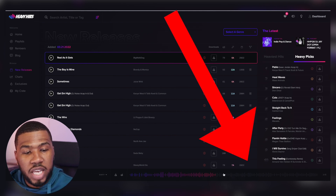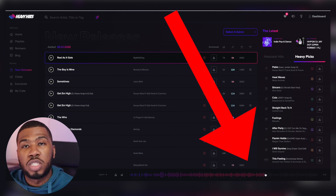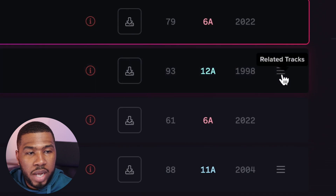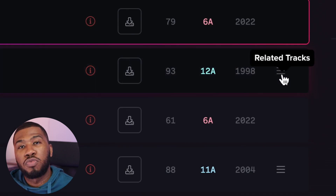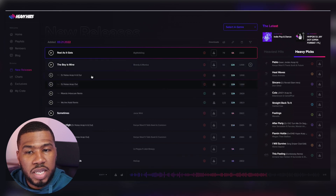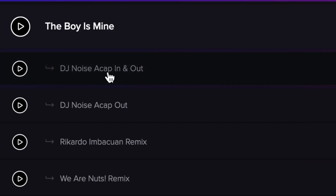You've got your waveform here so you can skip along and then listen to a certain part of the track. Also, when you're looking at a track, if you see these three lines here, it means that this track has relatable tracks. So if I click this, you can see that this track also has an acapella in, an acapella out, and it also has two remixes. Make sure you keep an eye out for the three lines next to a track because there might be an intro version, an acapella version, or even a remix that you can chuck into your DJ set.